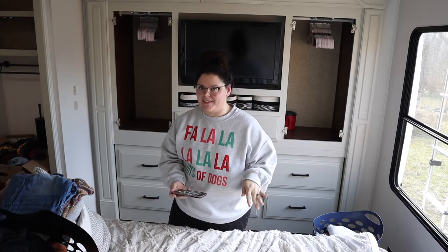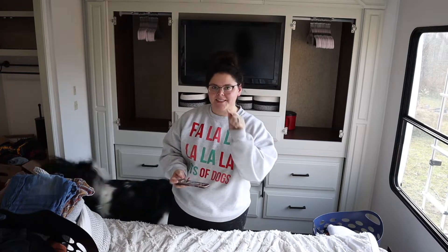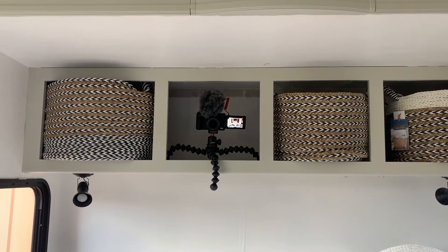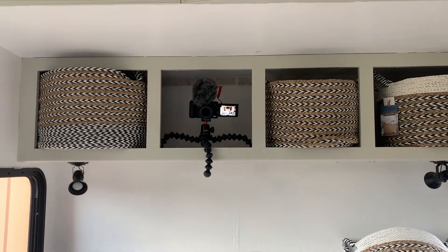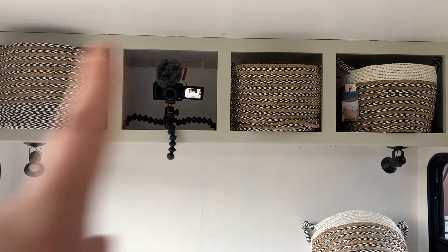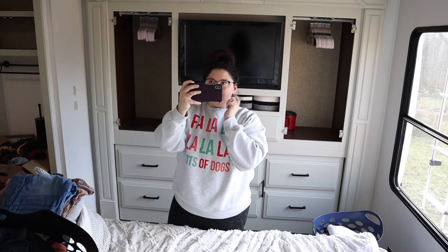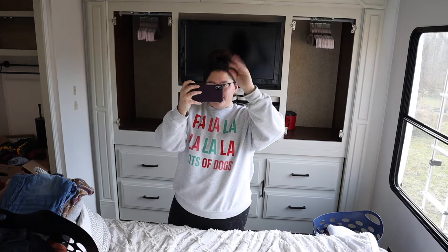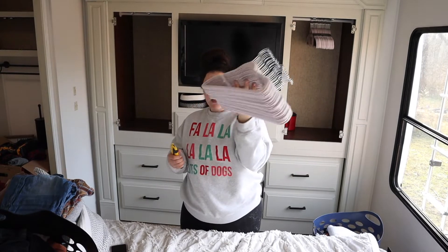Sorry about the weird camera angle — I'll insert a little shot of what you guys look like hanging out up here. I opted to not put the doors back up because I think the baskets just look nicer and it feels more homey. Plus it's extra storage, and the doors never stayed propped up anyway, so it was more of a hassle than it was worth.